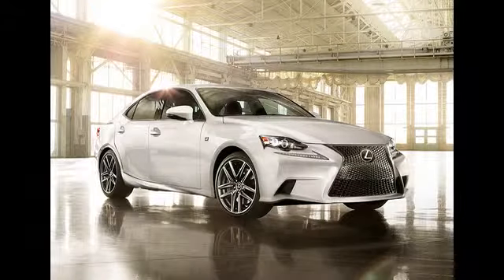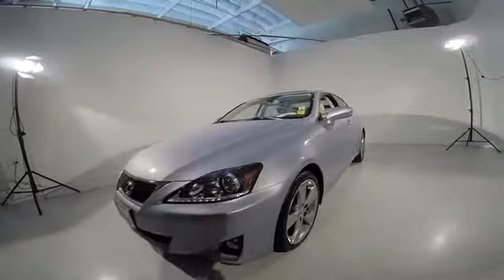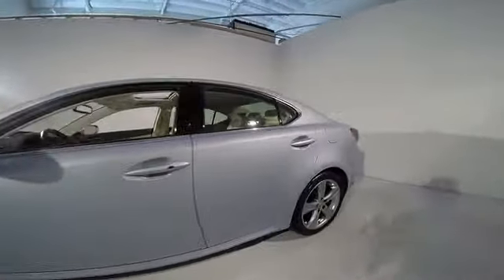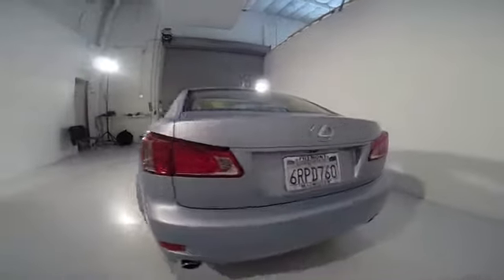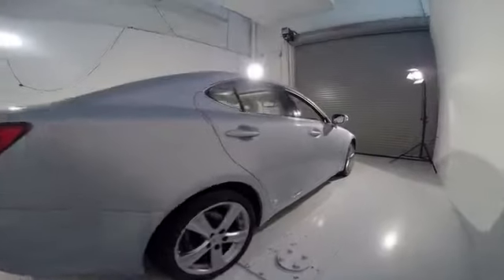The 2011 IS250 — an interior and exterior design inspired by the world of competitive racing. The IS250's authentic performance and style are the hallmarks of this classy luxury sedan, priced below $35,000. This vehicle has less than 40,000 miles.